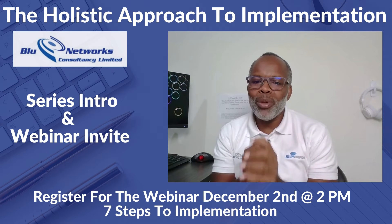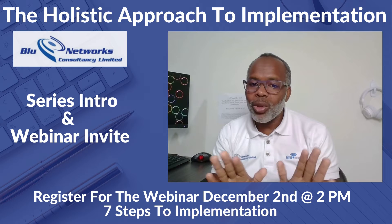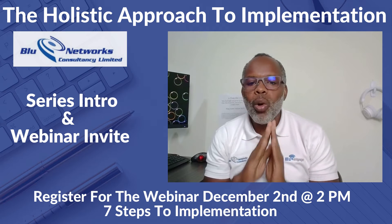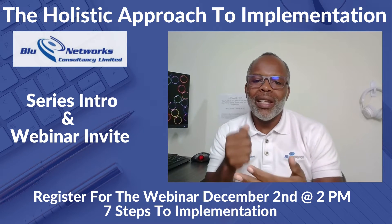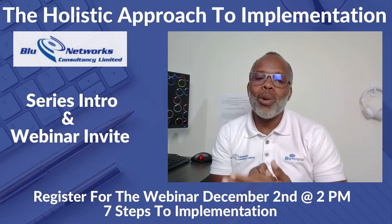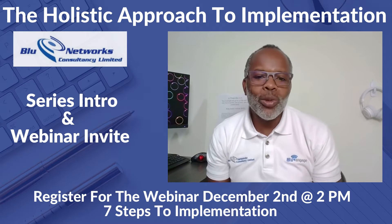One particular characteristic that continues to stand out for us at Blue Networks is adding value. Don't get me wrong — all of those characteristics we identified in that last series are very important, but we believe as an organization that where we can actually make the most difference and add value is using our technical capability.